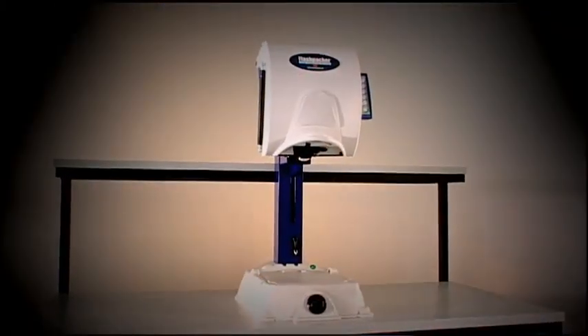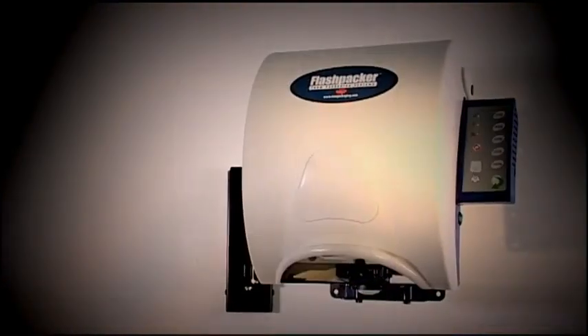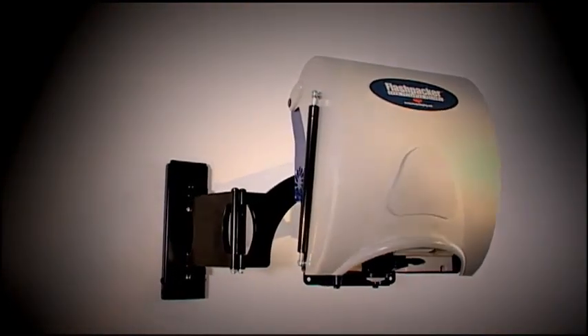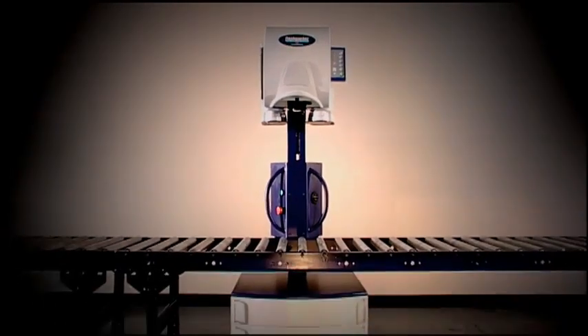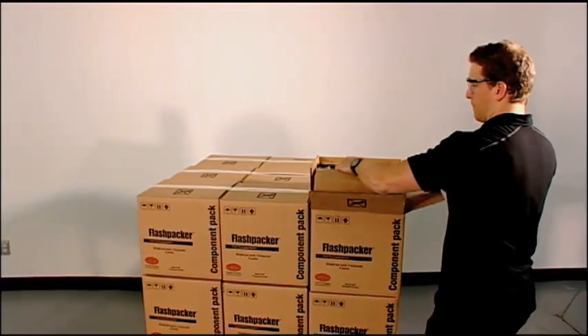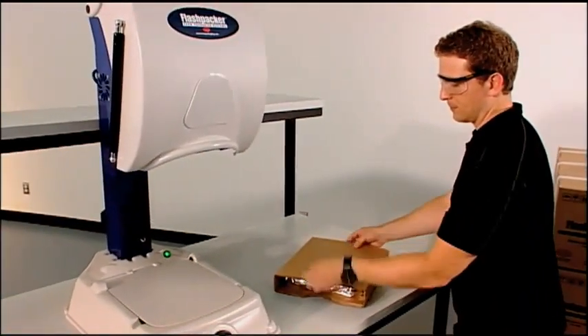FlashPak is a revolutionary standalone packaging system that will transform the Foam & Place market worldwide. FlashPak's unique no-cost program makes Foam & Place accessible and affordable to anyone, anywhere. No matter how many shipments you make, IVEX has a program specially designed for your business requirements. FlashPak systems are offered on consignment only, at no charge to users.